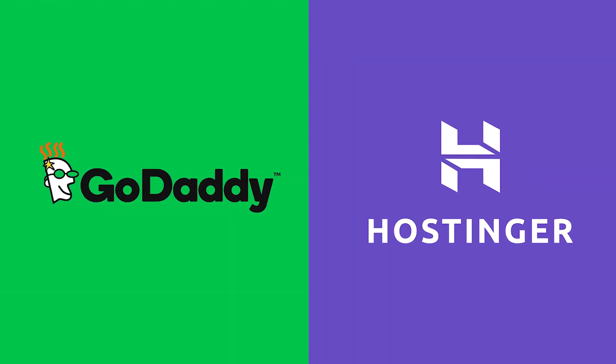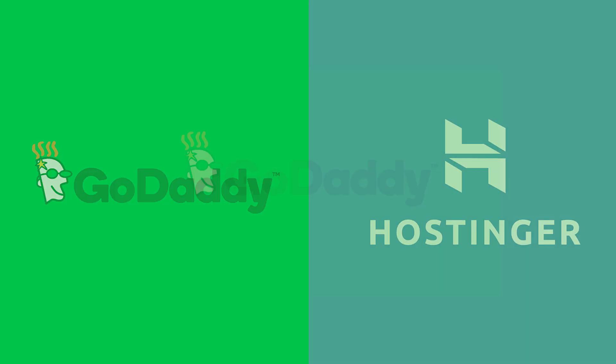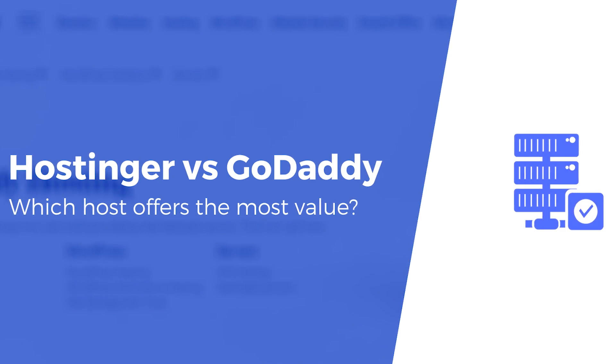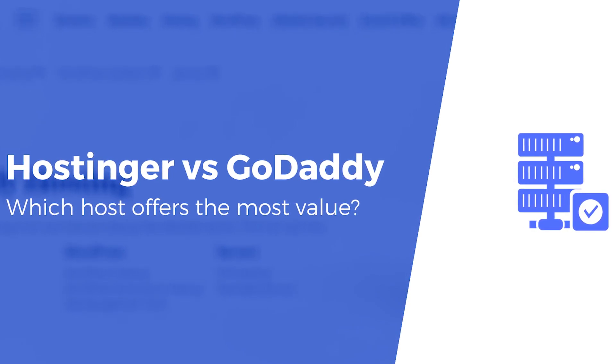Hostinger and GoDaddy are both very popular hosting platforms. I'd be surprised if you haven't heard of GoDaddy — their advertisements are basically everywhere over the web. Even so, it brings into consideration the question of which platform is better and which one provides a better service to their customers. Does GoDaddy or Hostinger provide a better, more reliable hosting service? Let's get into that.